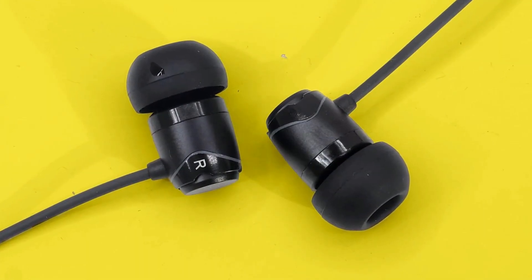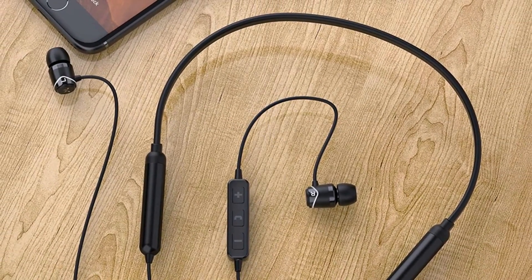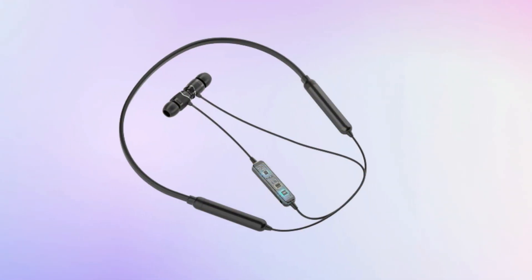Great for fitness, they also come with an IPX4 rating, which means they should withstand sweaty sessions. The battery is decent here as well, giving you a good 20-hour listening time and only 2 hours of charging time to full.